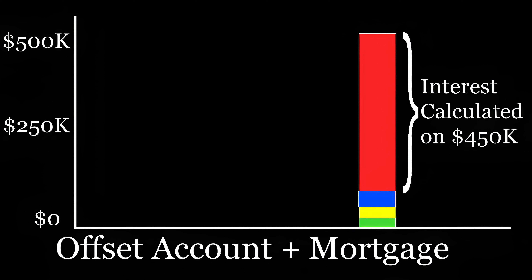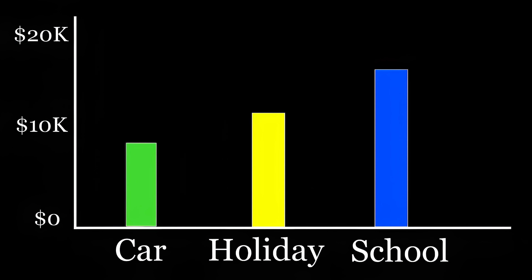The best part is that the money you've saved is not locked away — it's available for you the moment you need it, to pay your school fees, buy those airfares, or whatever it was you were saving for in the first place.